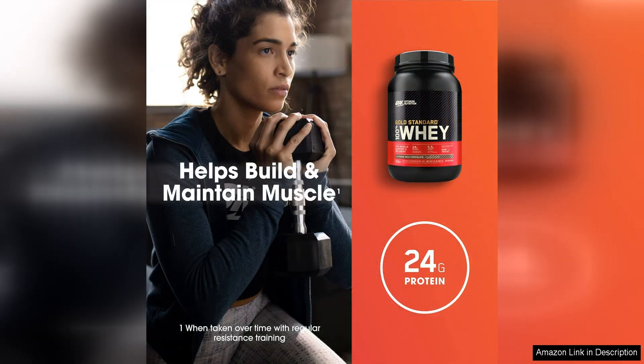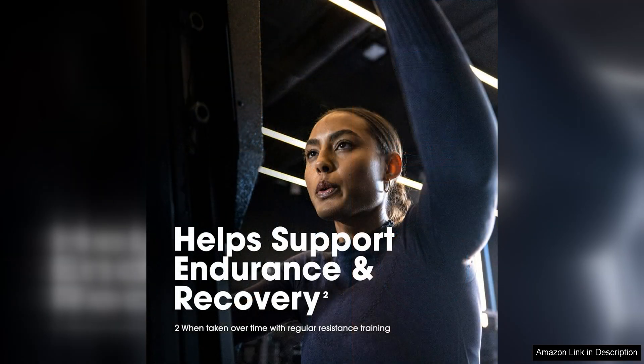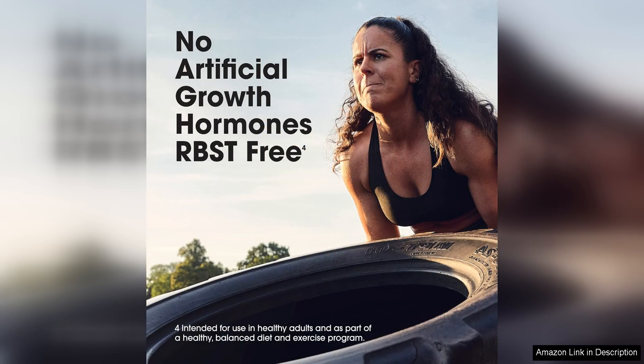The quality of the protein in this powder is excellent, with a blend of whey protein isolate, whey protein concentrate, and whey peptides. This combination ensures fast absorption and delivery of essential amino acids to support muscle repair and growth. The powder is also low in fat and sugar, making it a clean and effective option for those looking to build lean muscle mass.